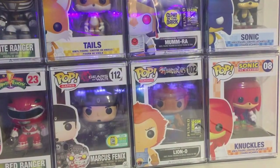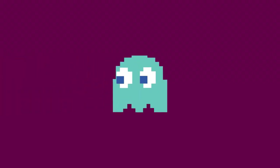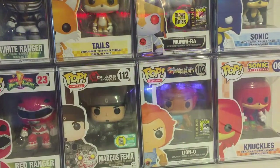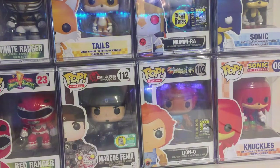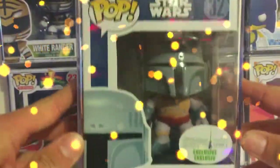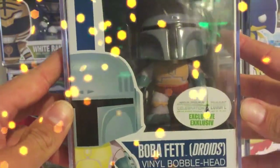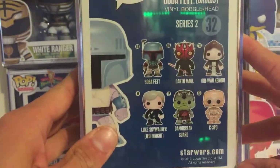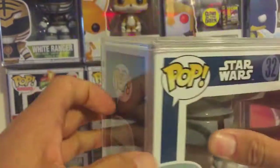Starting out at number 10. He is from the Star Wars series, number 32. He's an exclusive from the Star Wars Celebration Europe, and he also comes from San Diego Comic-Con — same figure with a sticker — and that is Boba Fett Droid. I did a review on this pop on my channel. You can check it out. This is a very rare pop and this is my number 10.